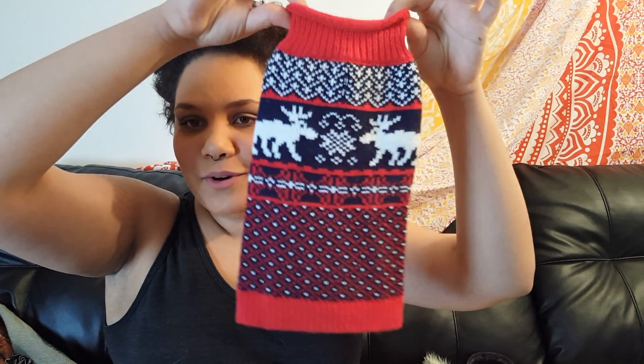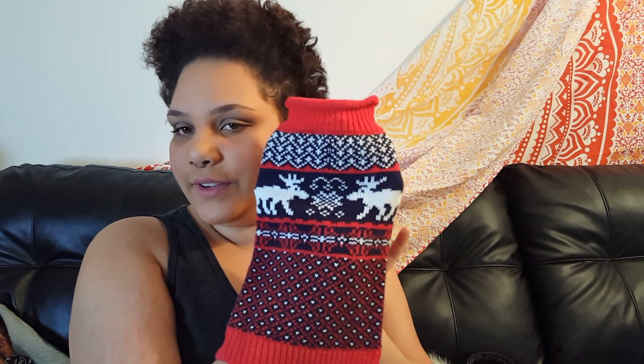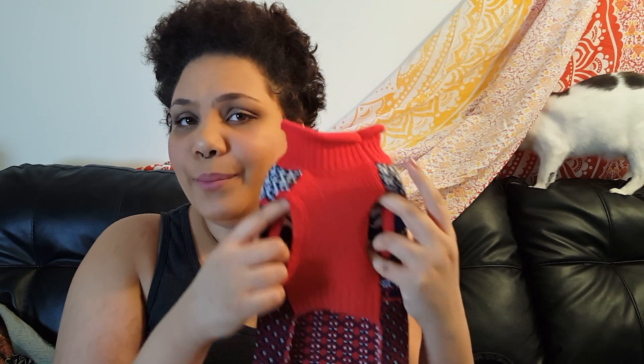Next thing he got for Christmas is this little sweater — I got it on him once, I'll insert a picture right now. This is actually for dogs but it fits him just fine. It's really hard to put on him because the legs are on the bottom and he doesn't like it at all.